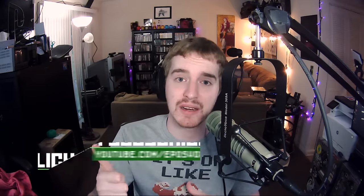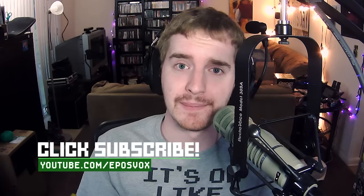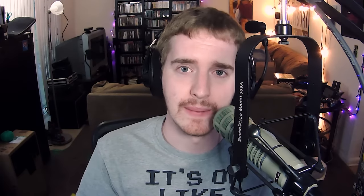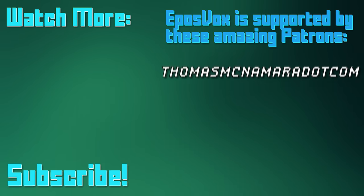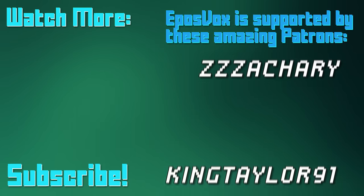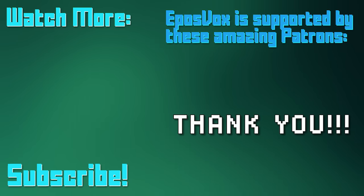I'm interested in a discussion in the comments — as long as you're not going to pedal the 40-inch argument, which to me is like saying the human eye can't see more than 30fps. If you want a legit discussion, comment below. Hit the like button, don't forget to subscribe, and come check us out on Patreon. EposVox is a Patreon-supported production — go to patreon.com/eposvox to learn more.